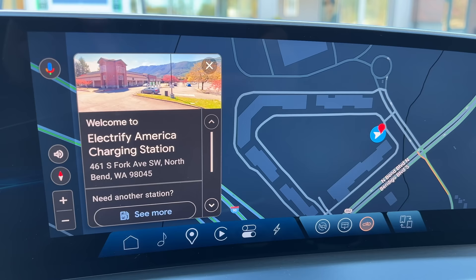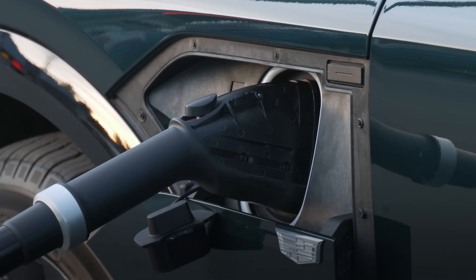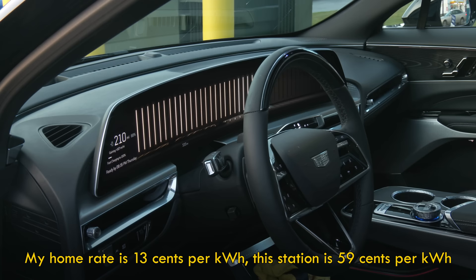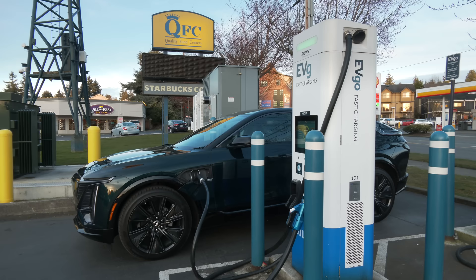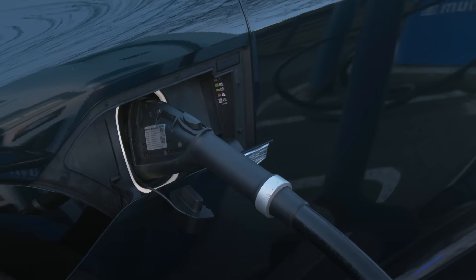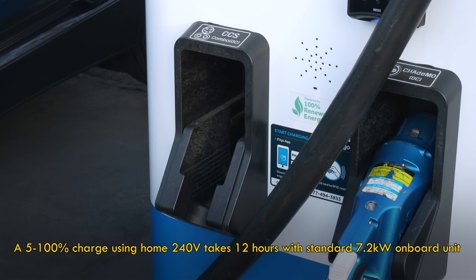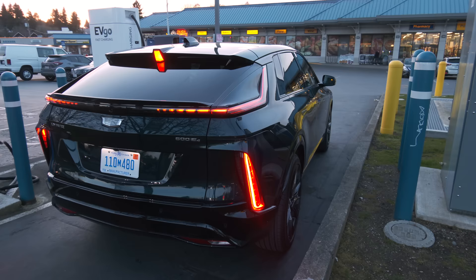Set a destination in the nav system and it establishes a charging route. Juicing up at home is much less expensive — a quarter of the cost in my case — so charging where you sleep is always best. Using 240-volt level 2, the rate is 31 miles every hour. An optional 19.2-kilowatt onboard charger at $1,500 raises that to 51 miles every hour, but only with a dedicated 100-amp circuit at your home, which is not very common. And it does nothing to the DC fast charge rate.